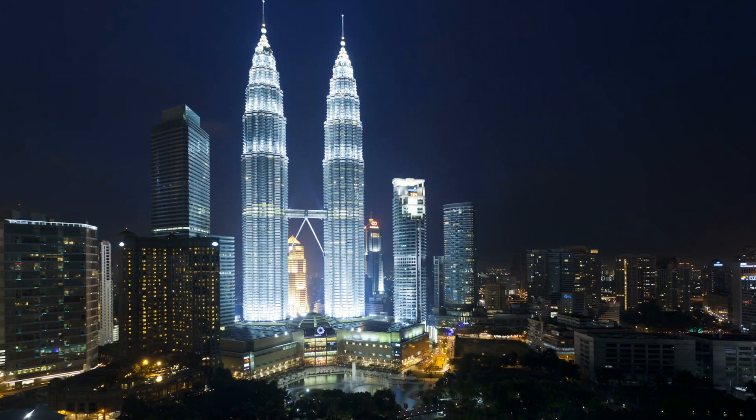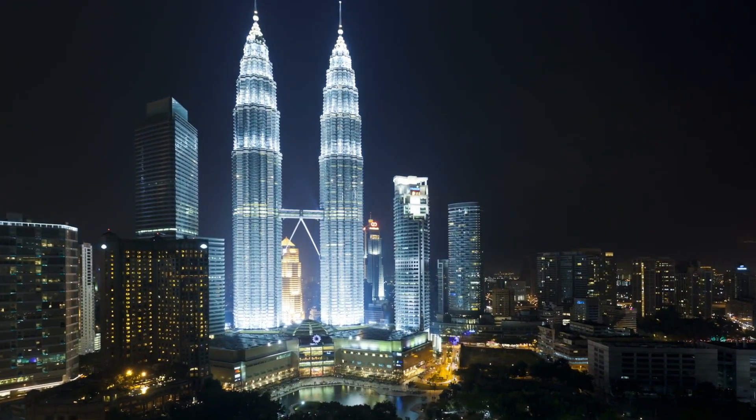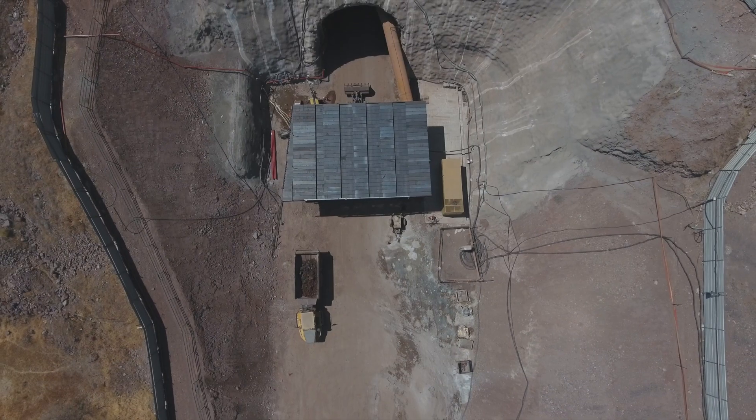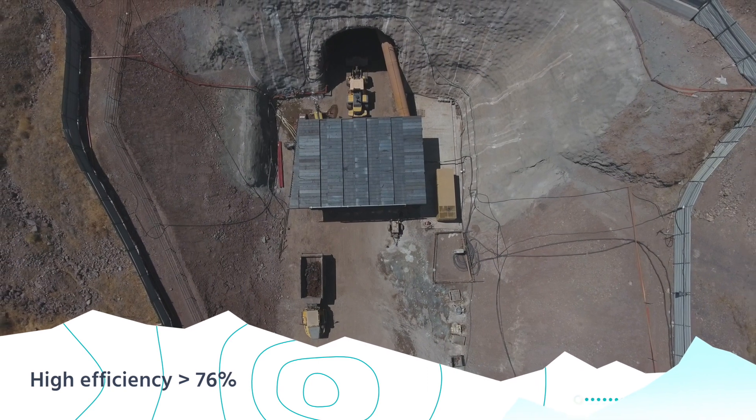When grid power production is greater than market demand, surplus electricity is used to reverse the turbines and water is pumped back into the upper reservoir to act as potential energy for the next generating cycle — like a giant naturally powered battery — all with approximately 76% efficiency.